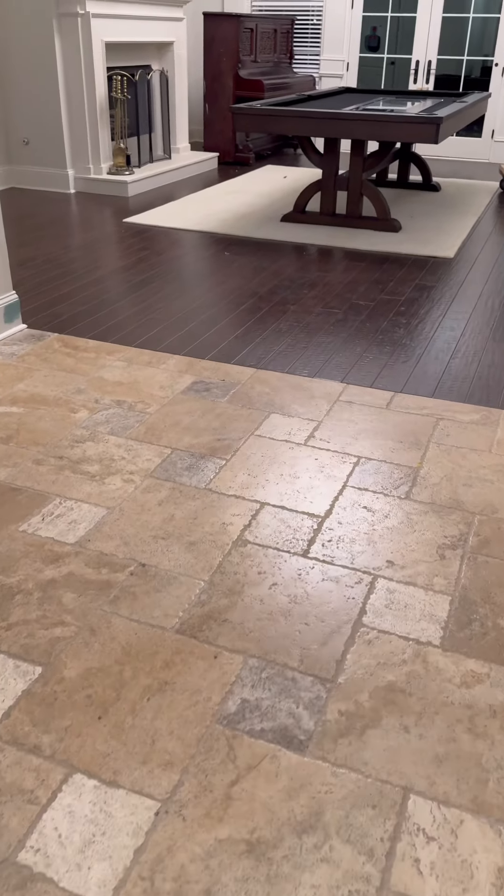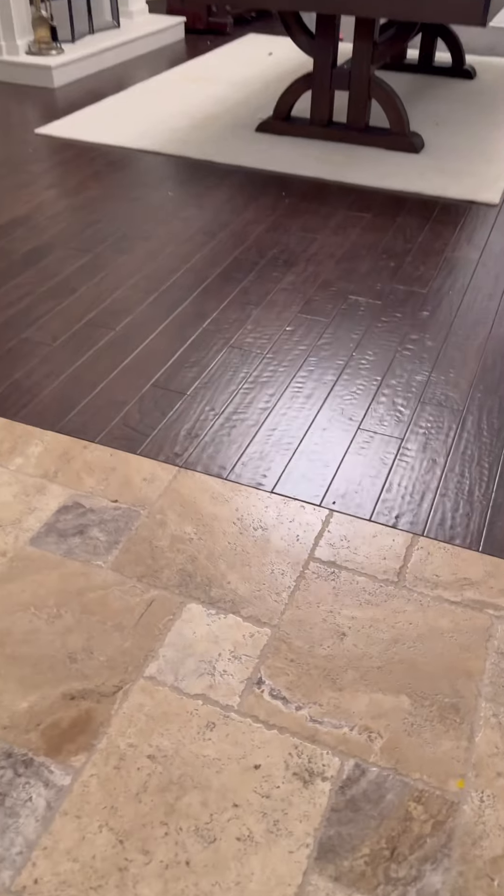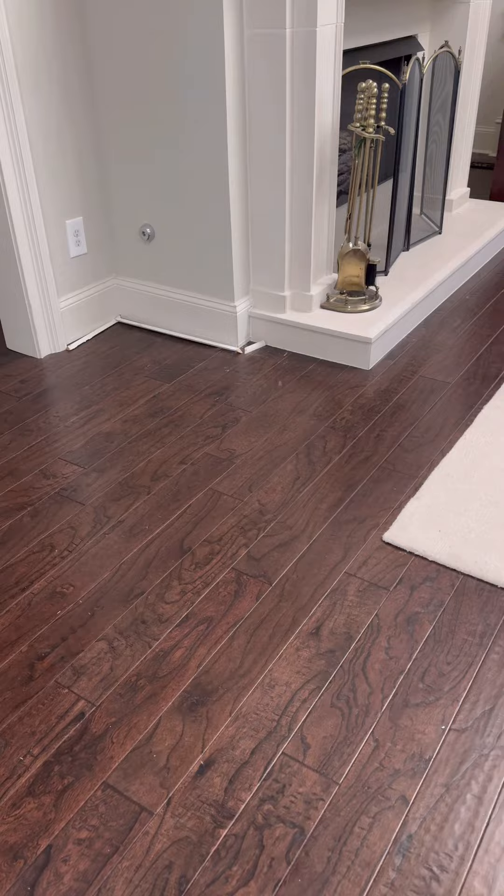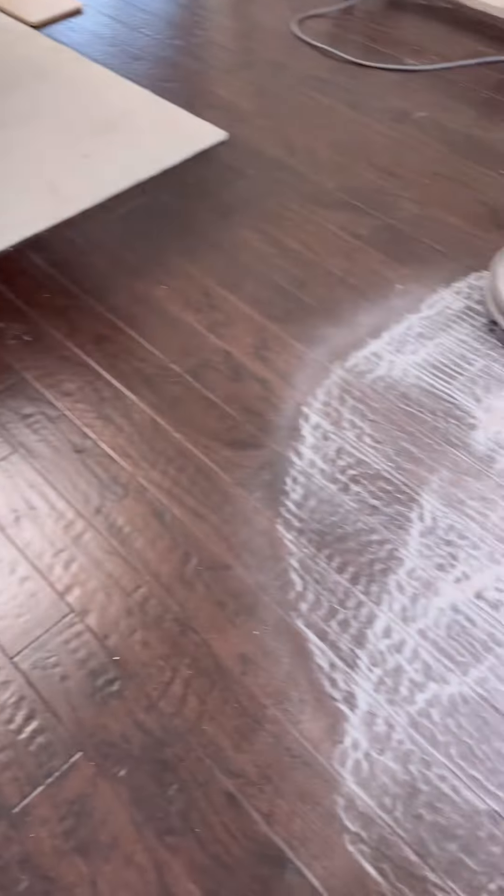These are our floors right now — we have travertine at the main entrance and then we have the redwood floors. I don't like the travertine but I like the redwood.